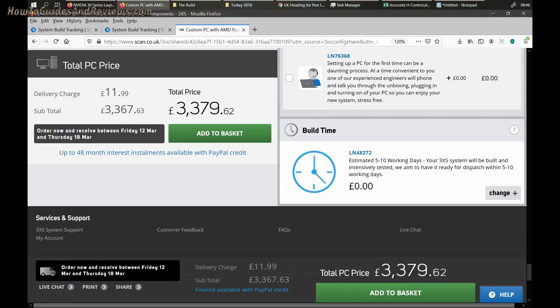Also I should mention Scan building added about £200 extra into the cost.